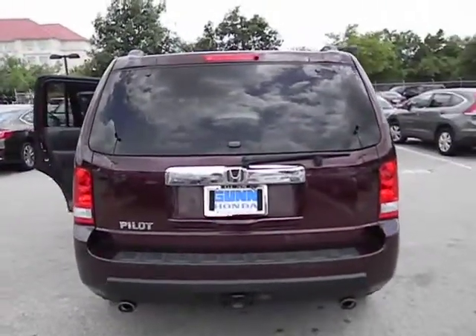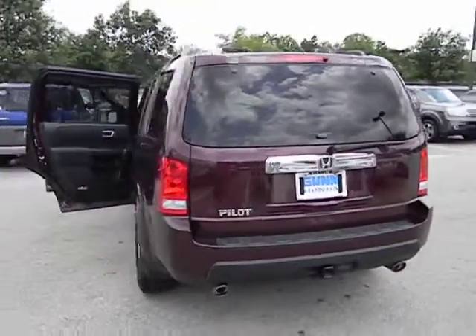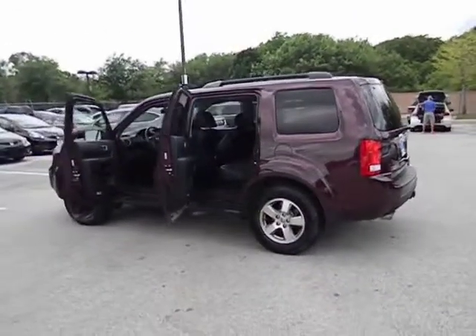Power windows, tachometer, leather seats, power mirrors, heated passenger seat, remote window operation, rear parking aid, trailer hitch receiver. Come see the car for yourself.